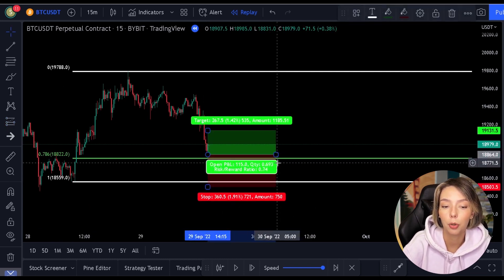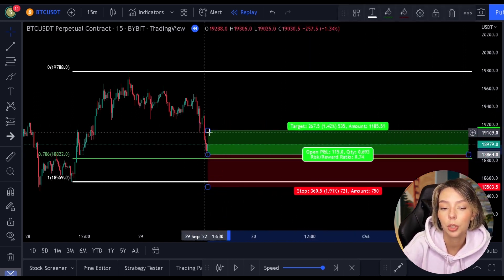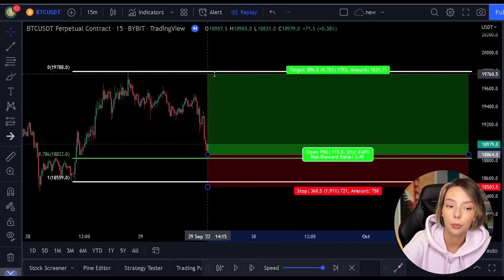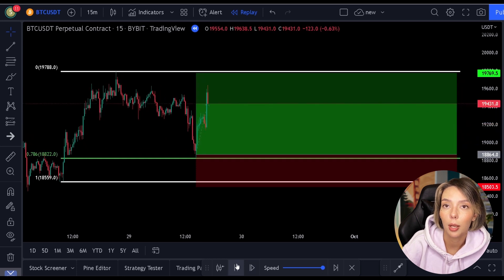Now that the price has fallen towards this level, you can do several things. The most simple strategy is to simply open a position as soon as the price hits this level. As soon as the price hits the green level, you open the position and put the stop loss below the last low.